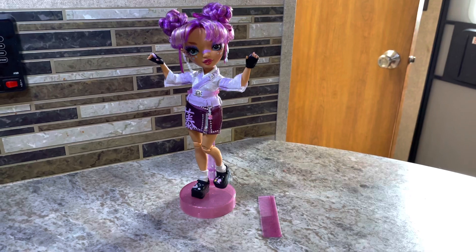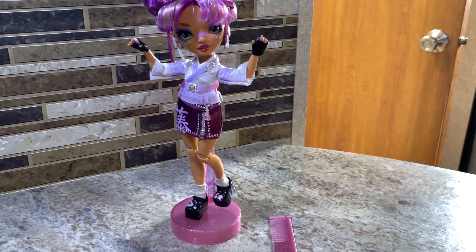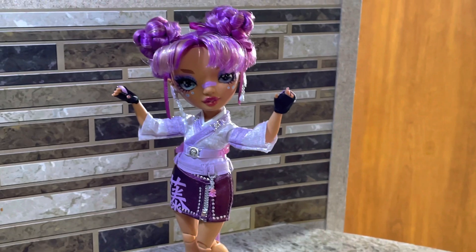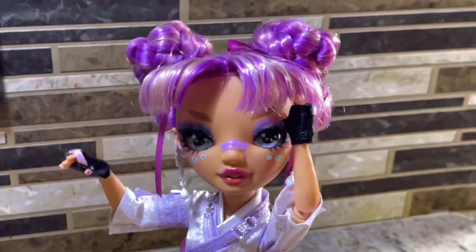Starting off with the basics, every Series 4 doll comes with a stand and comb, and they all come with second outfits in their full outfits — shoes, pants, shirts, dress, whatever it is, it's their full complete outfits. Some of them even come with extra legs so they can fit different types of shoes.